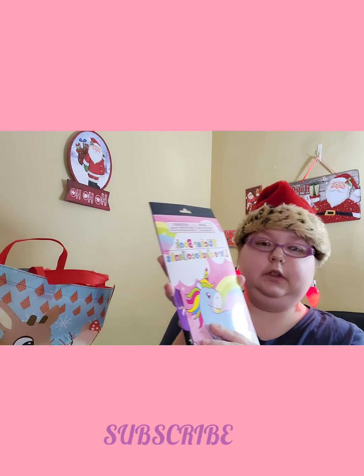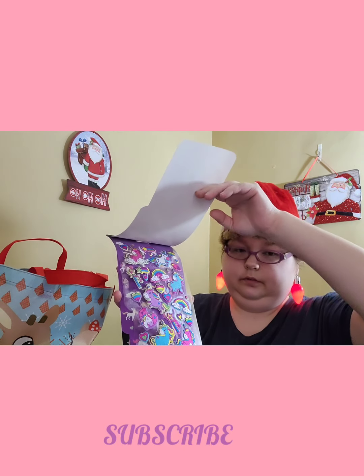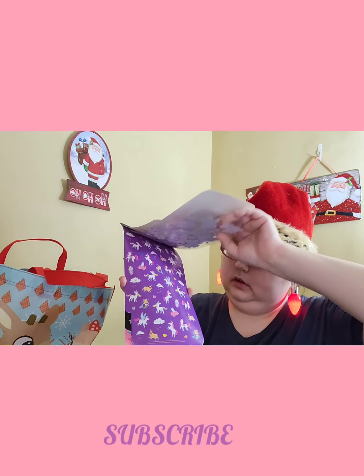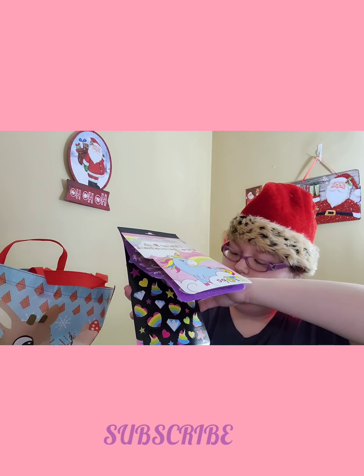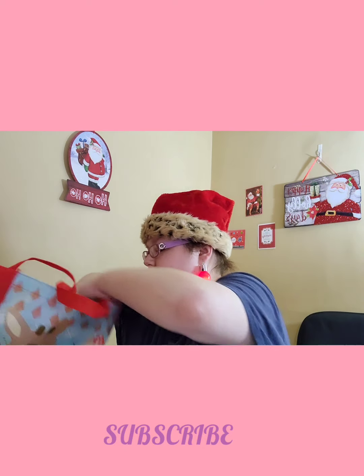I found this sticker book — I haven't seen this one before. It has puffy stickers, like these ones and these ones. I didn't really look at them in the store; I just saw the unicorn and picked them up.